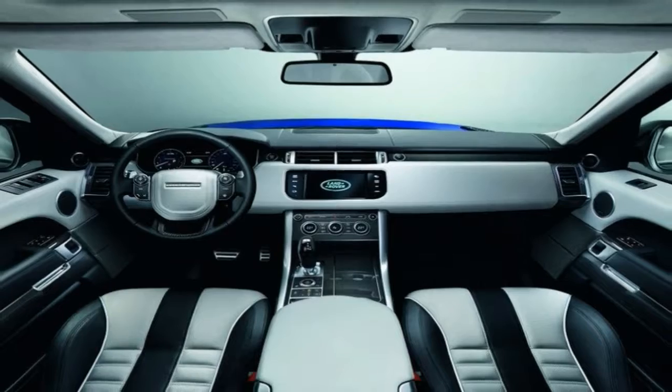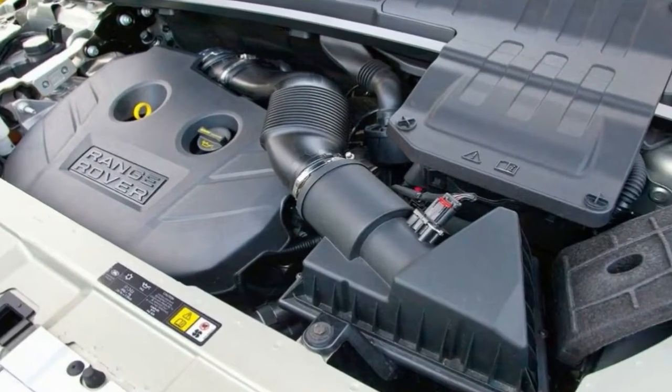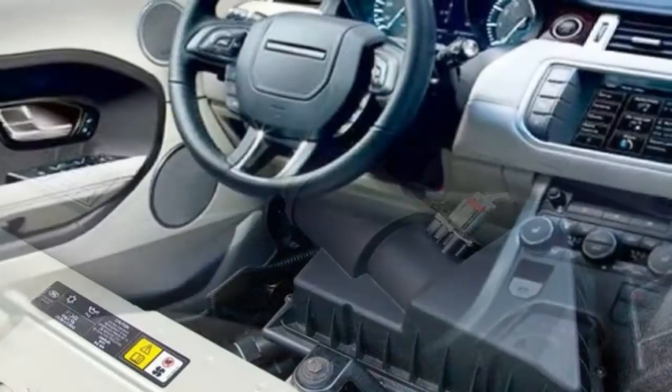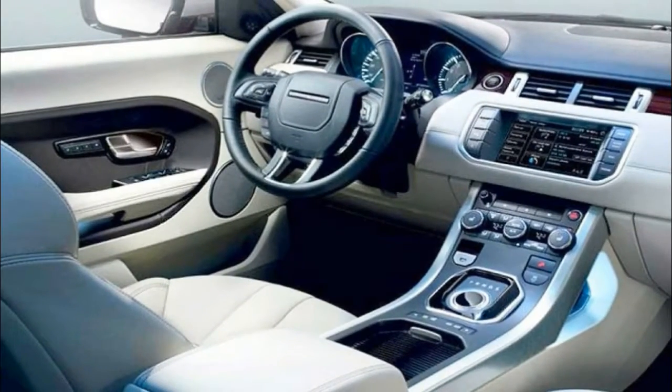Highlights include power closing doors, frameless glass for the windows, and a top panoramic roof that lets in a good deal of ambient lighting. There's also unique side vents and grille designs on offer, and the SV Coupe is the first Range Rover to come with a simply enormous 23-inch wheel option from the factory.